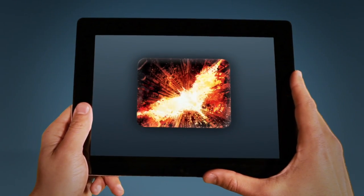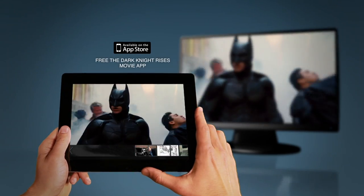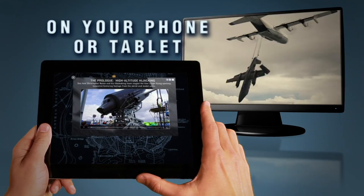The Dark Knight Rises movie app is even more epic when you buy the Dark Knight Rises on Blu-ray combo pack. Sync the free Dark Knight Rises movie app to your Blu-ray disc and unlock exclusive content.